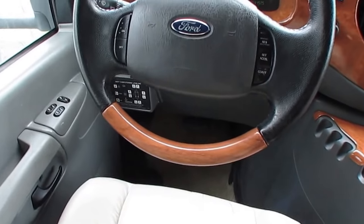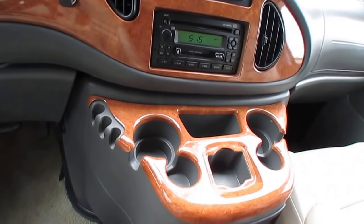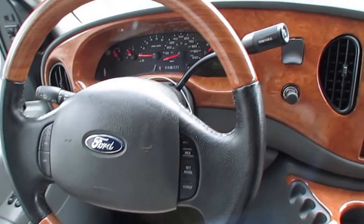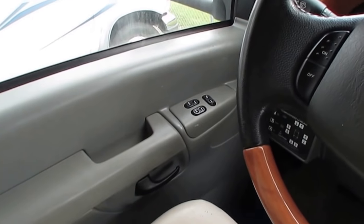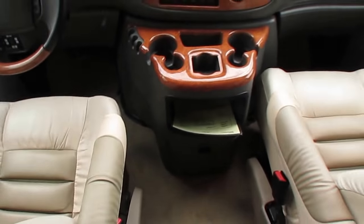Got 51,152 miles. Dash air is ice cold. Got the wood grain kit. Plastic looks good. Got the cruise control built into the steering wheel like all Fords do. Dash, windshield, power mirrors, power locks, heated power mirrors of course. Leather captain's chairs in the front — they're both in great shape.